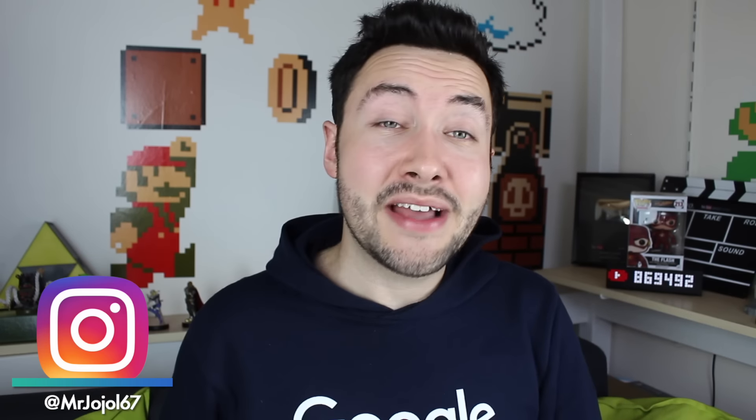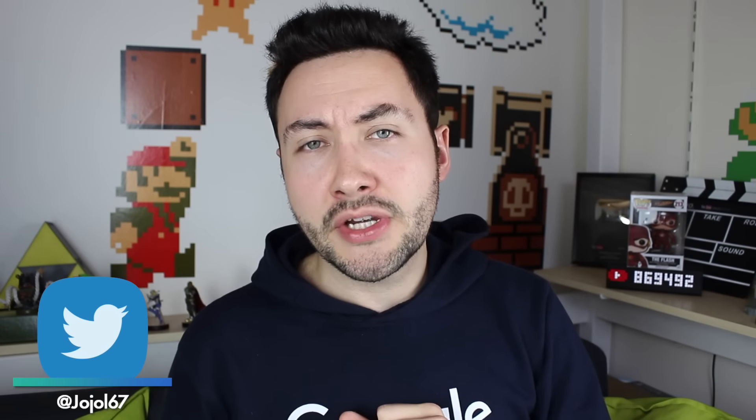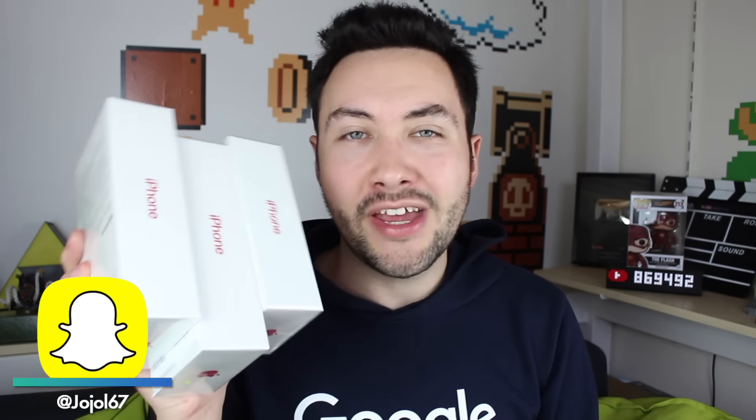Alors moi qui avais peur de ne pas les avoir à temps pour en faire une vidéo, eh bien j'en ai reçu 3 dans la même journée. Pour les personnes qui viennent tout juste d'arriver sur ma chaîne YouTube, vous ne comprenez sans doute pas pourquoi j'ai autant d'iPhone. Et je vous dirais oui, vous avez tout à fait raison — c'est complètement ridicule d'en avoir autant.